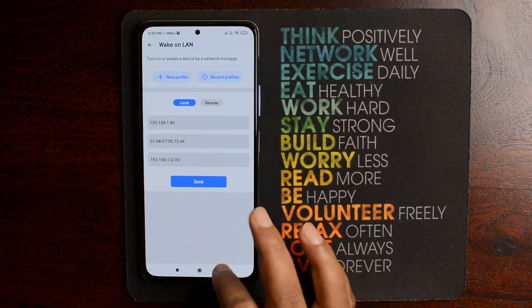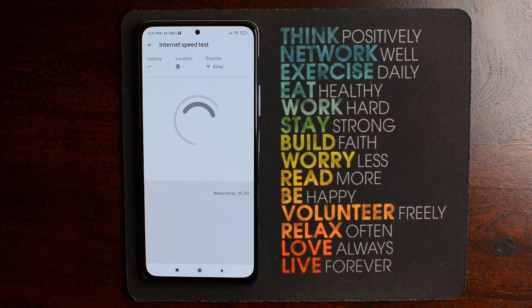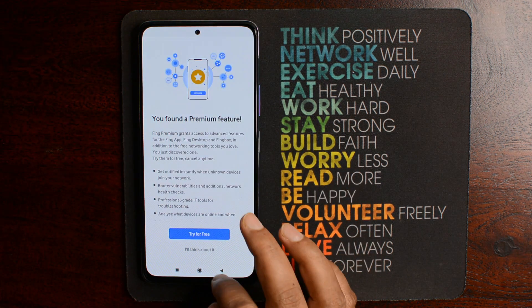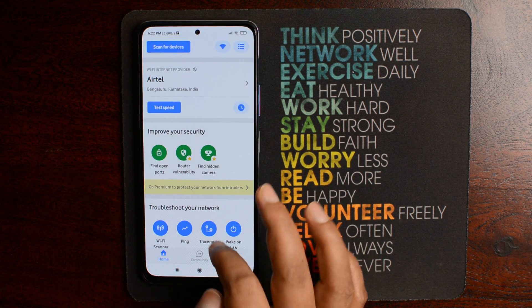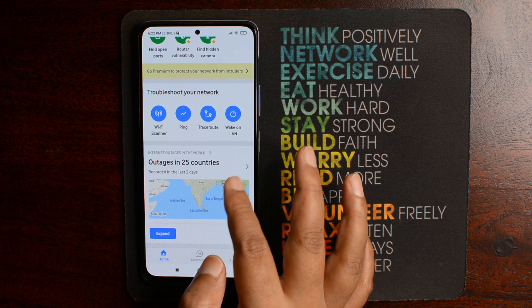Now if you go to the home page, you will find an option to perform a speed test, which means you do not need to install any other app for that. If you go for the premium version, you will get other options as well, like checking your router vulnerability, hidden camera scan, and much more. I think this should be one of the top 10 apps on anyone's mobile phone.